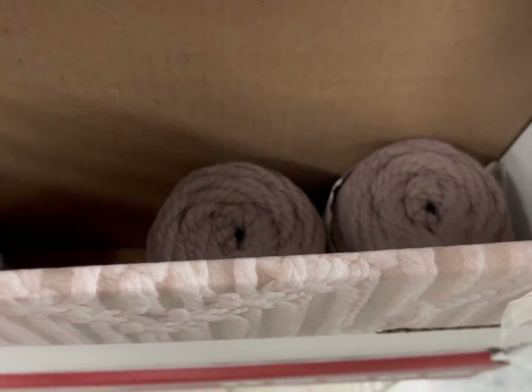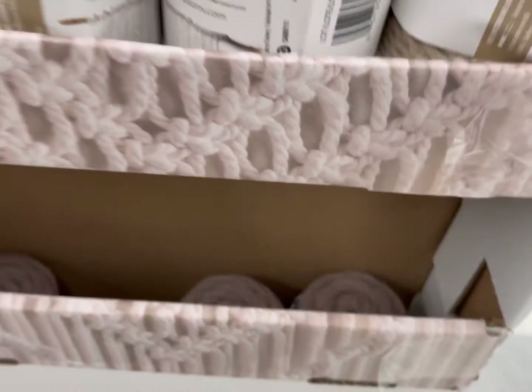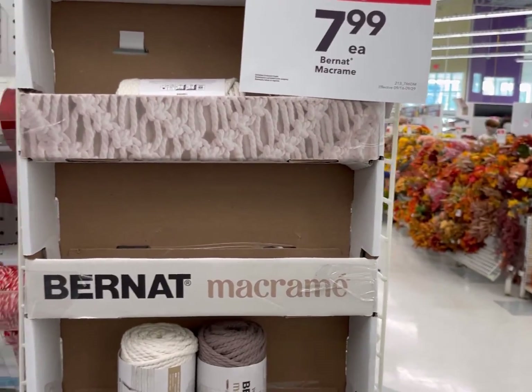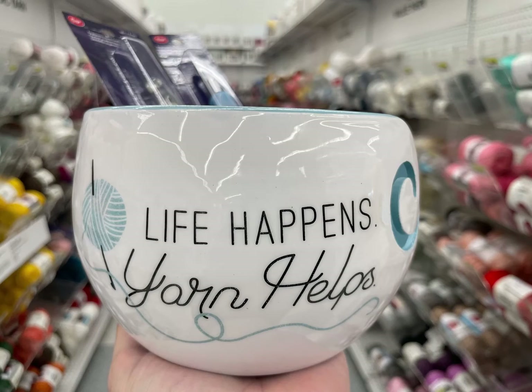I hope you had fun in this shop with me at Joann's. Let me know down below which one you would like to try most. Please like, share, and subscribe so your friends can learn how to be affordably crafty too. Have a creative day, everyone. Bye-bye.